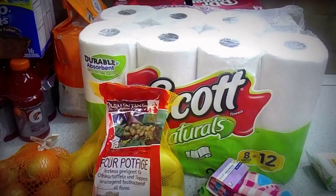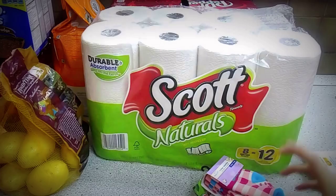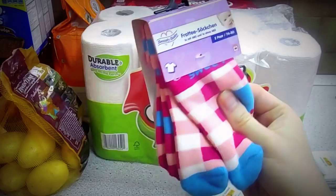We got some paper towels, an eight-count of those. Potatoes, an onion. And my husband picked up some really thick socks — we got these from the economy.